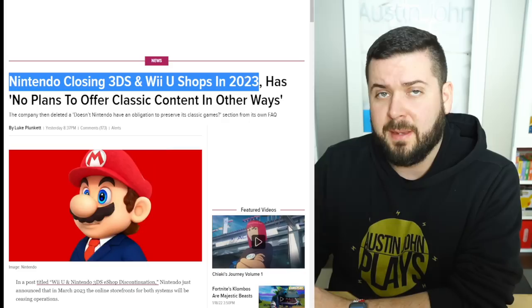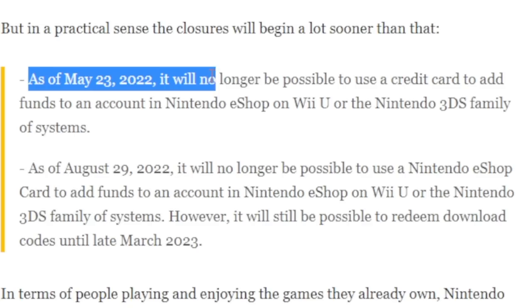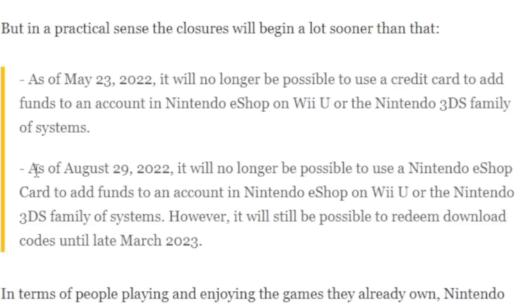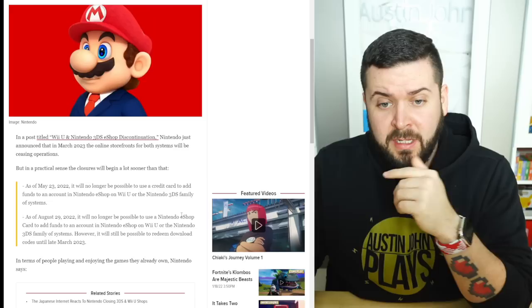Yesterday there was an article that came out saying Nintendo is going to be closing the 3DS and Wii U eShops in 2023. As of May 23rd, 2022, it will no longer be possible to use a credit card to add funds to the eShop for Wii U or 3DS. As of August 29, 2022, it is no longer possible to use a Nintendo eShop card to add funds. However, it is still possible to redeem download codes until March 2023.